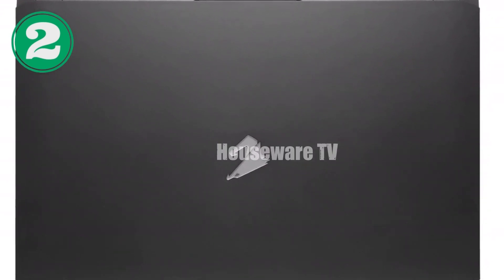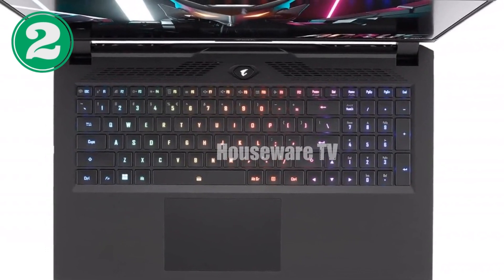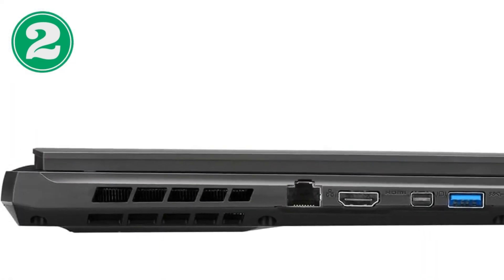Conclusion: The Aorus 7 stands as the ultimate gaming laptop for those who demand the best. Its exceptional blend of power, portability, and cutting-edge technology delivers an unparalleled gaming experience.